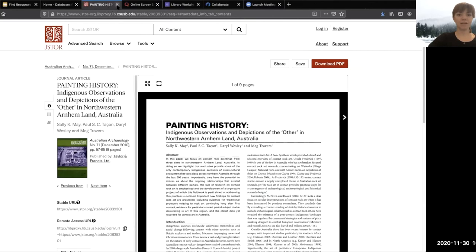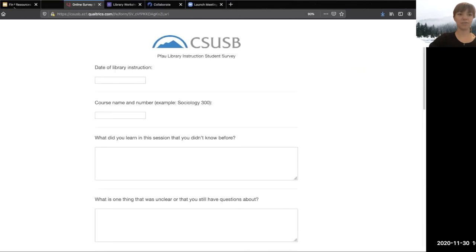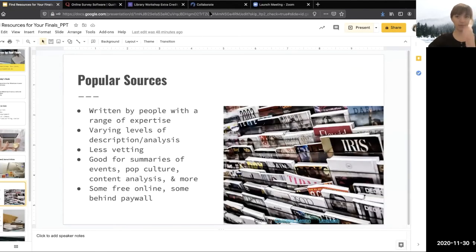I'm going to pause here for any questions, because we're going to move on to our next source type. Feel free to use the chat or your microphone.